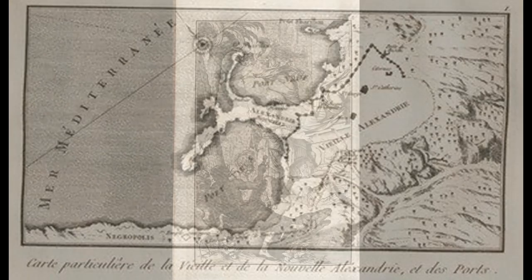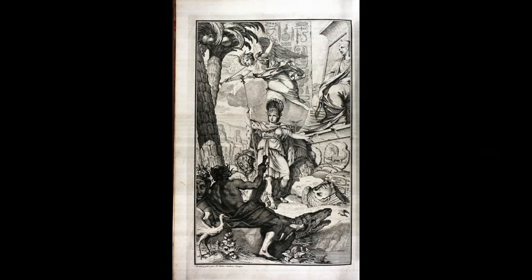He left all his documents and drawings to his friend. A very often used extract from this book is Norden's drawing of the Great Sphinx of Giza — the first near-realistic drawing of the Sphinx. He is the earliest known to draw the Sphinx with the nose missing.